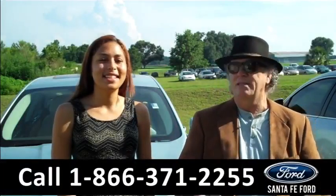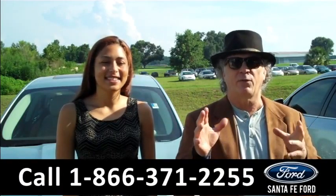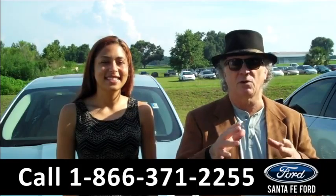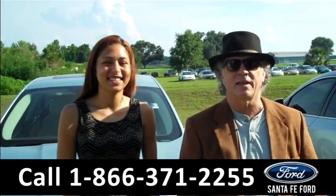Hey, this is Randy, and I'm Leslie, SantaFeFord.com near Gainesville, Florida, right off of I-75 at exit number 399. Right now we have a Ford Fusion Hybrid. It means it goes fast but doesn't like to stop at gas stations. Stay tuned, Leslie has more details.